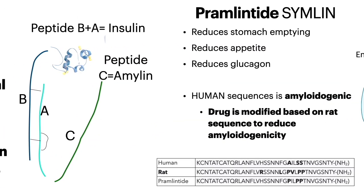Peptide C, or amylin, from the insulin pro-hormone also reduces stomach emptying, appetite, and glucagon. However, the human sequence is amyloidogenic, so the drug based on that is modified and uses part of the rat sequence to reduce amyloidogenicity.